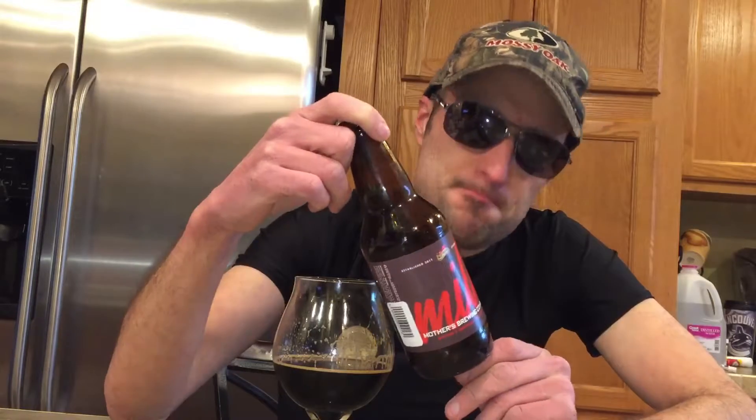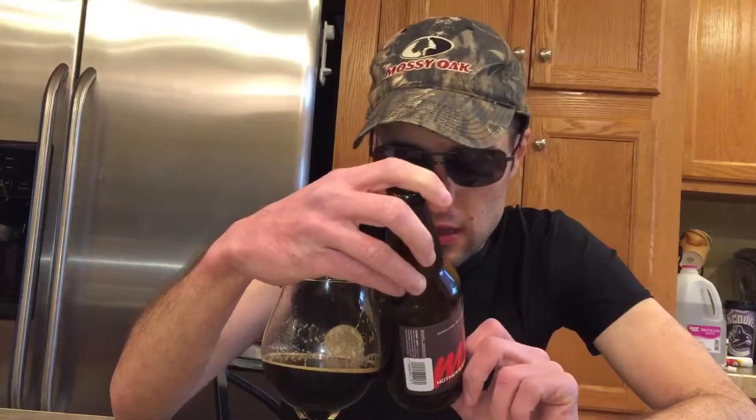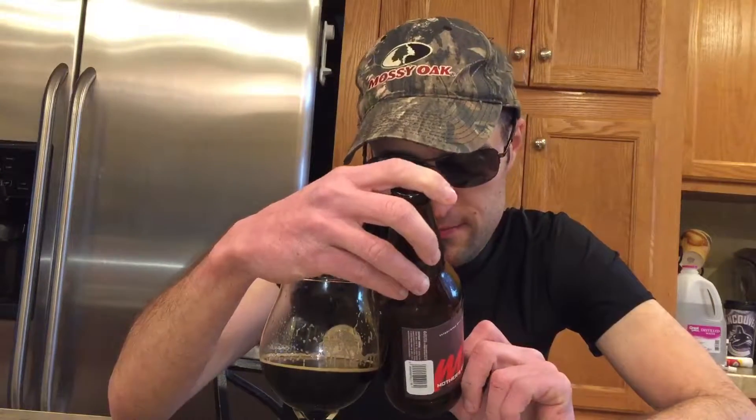Hello everybody, today we're doing MILF by Mother's Brewing Company. This is 11%, 50 IBUs, and it is a stout.